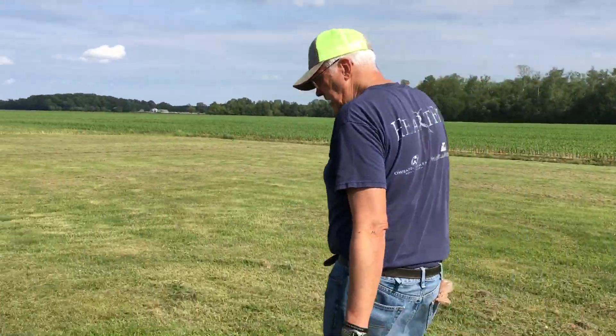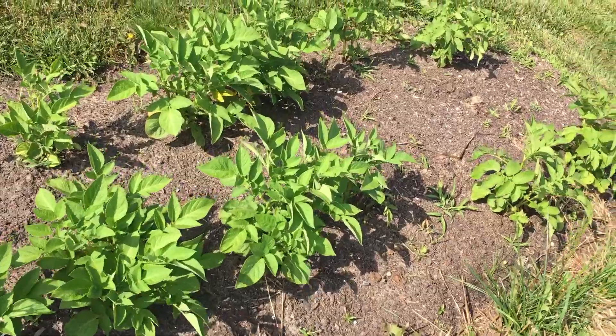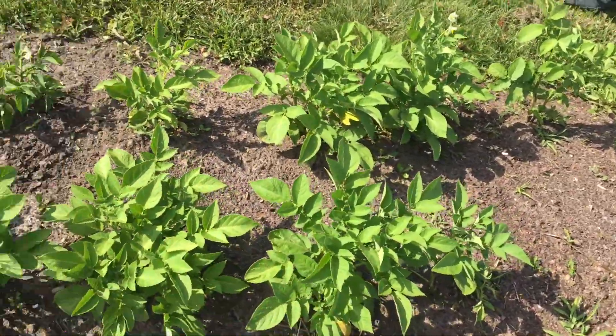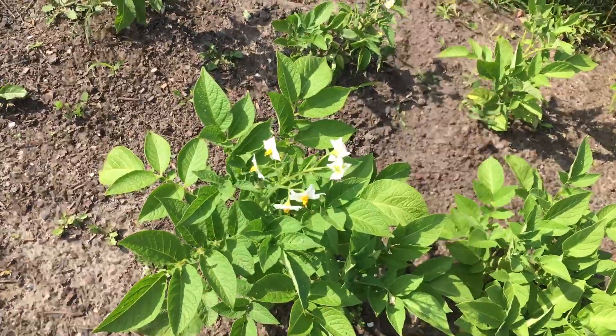Over here are Kennebecks — these are the second earlies. You can see they're beginning to try to flower. Second earlies just means they harvest about four to six weeks later than the first earlies, and because they've matured longer they tend to be a little bit larger and a little more starchy, so they're very good to make french fries out of.